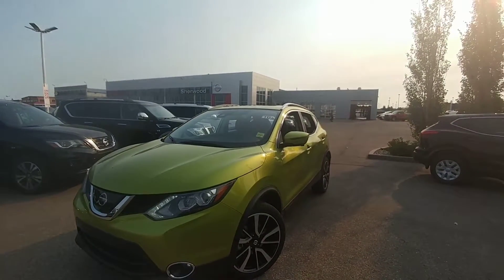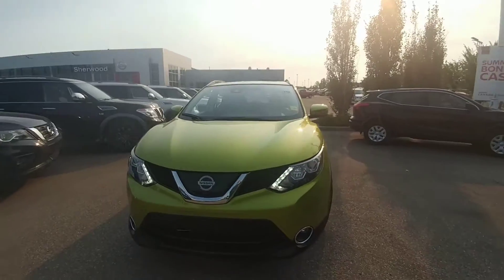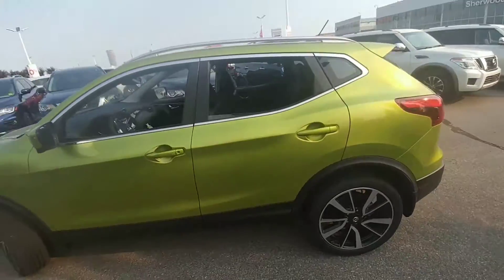Morning, Keith Jones from Sherwood Nissan here, just wanted to give you a quick overview of the 2017 Nissan Qashqai. This is the SL model in the nitro green — don't worry, we do have other colors available.